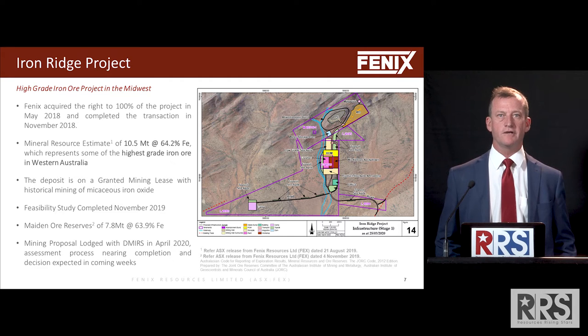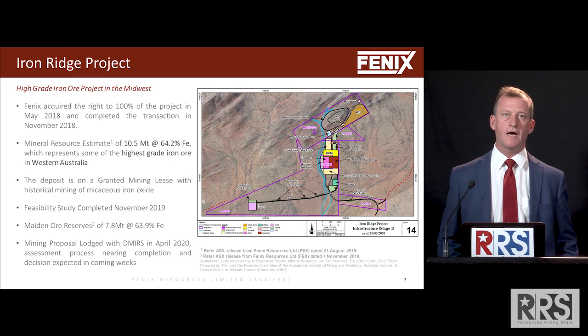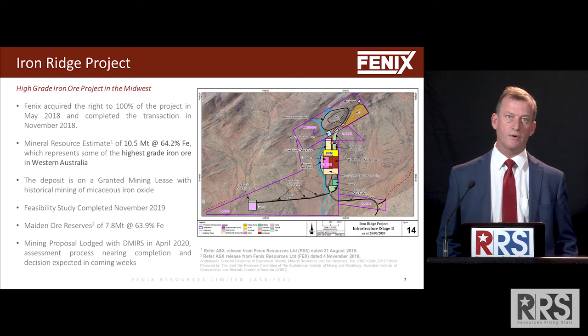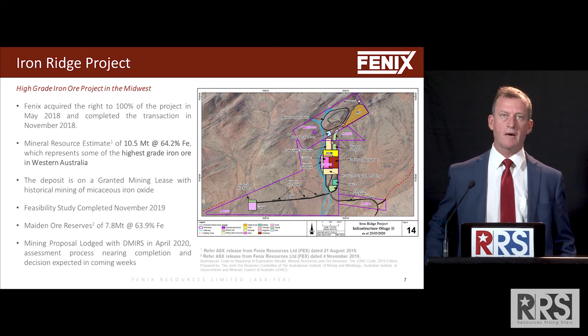We had a little bit of issues with getting our miscellaneous licences and general purpose lease granted and had to go through a negotiation process. That was all completed and those licences and leases were granted in March and April this year. We submitted our mining proposal to the Department of Mines.